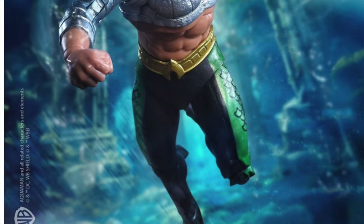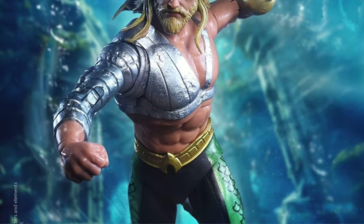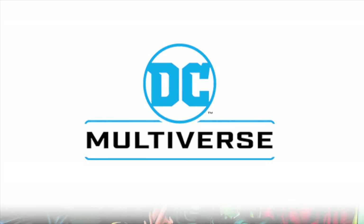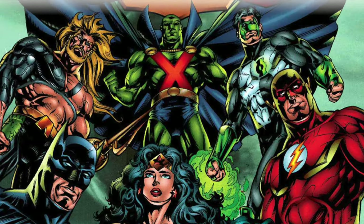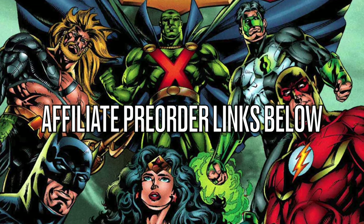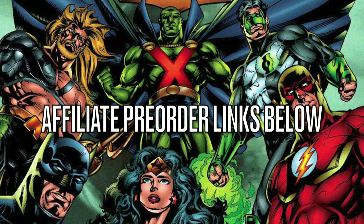McFarlane Toys, take good care of this guy — he's really bringing some oomph to your products. We got a great line to talk about and as always, if you are interested in anything you see here, I'll have affiliate links down in the description below. Thanks so much for using my links — it helps the channel grow.